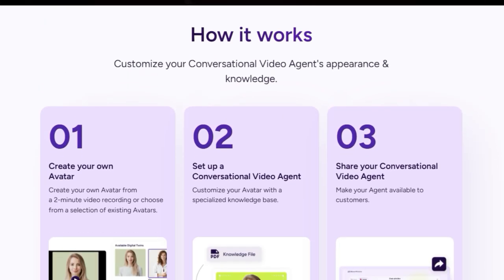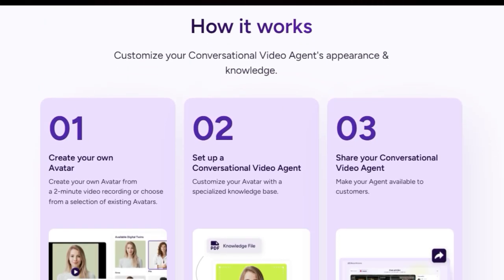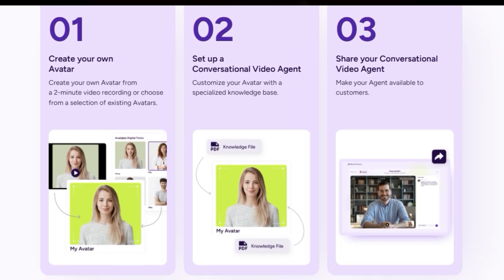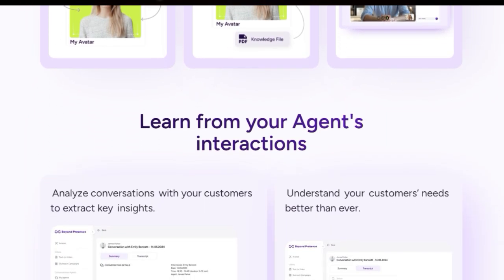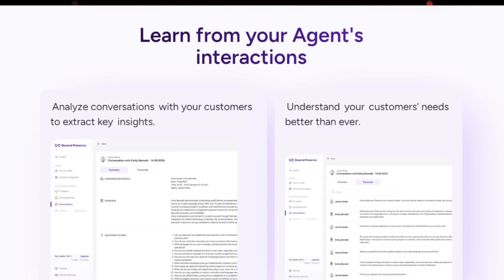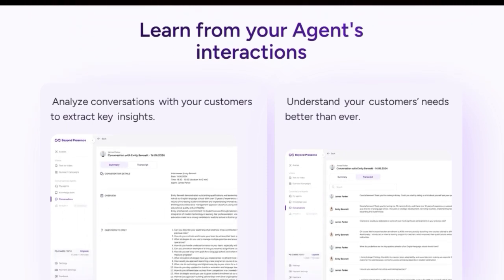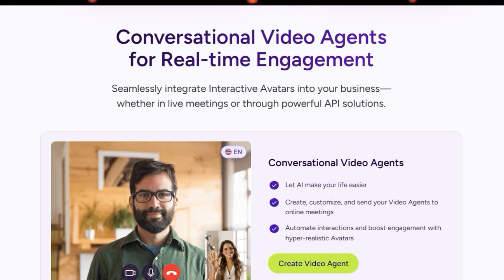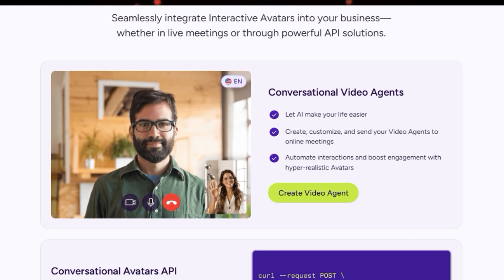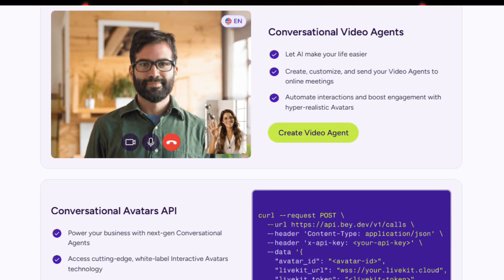Beyond Presence isn't limited to customer service — these interactive avatars can transform sales and coaching interactions as well. Furthermore, Beyond Presence offers seamless integration into your business through live meetings or powerful API solutions, meaning you can embed these engaging avatars directly into your existing platforms. The tool also allows you to learn from your agents' interactions, providing valuable insights into your customers' needs through conversation analysis.